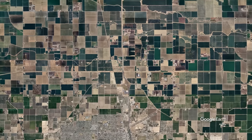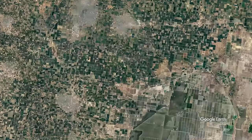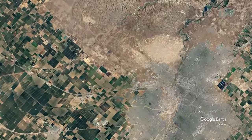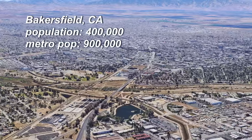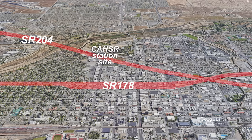Bakersfield is about 75 miles further south — the first distance between stations where you'd have an appreciable amount of high-speed travel. Bakersfield city has a population of 400,000 and the current county metro contains about 900,000. The station is a little more than a mile from the downtown area on the other side of two freeways slash divided highways slash state routes.